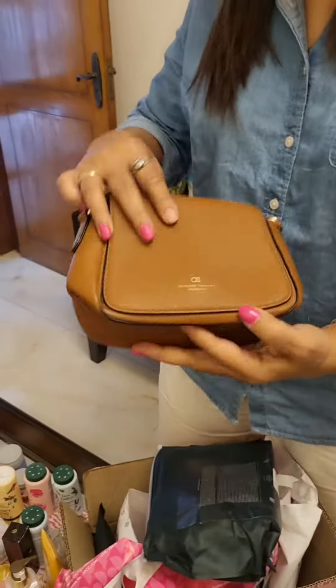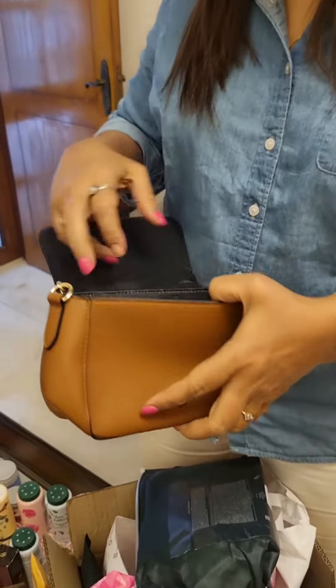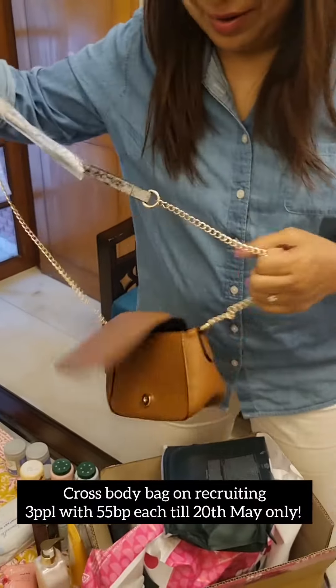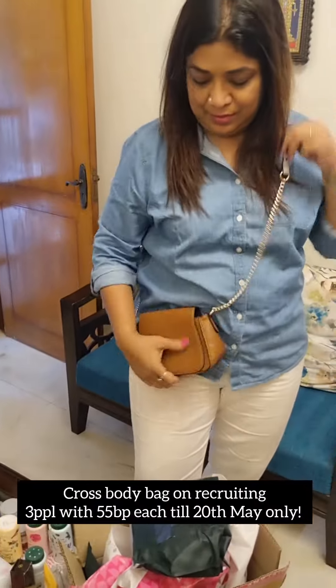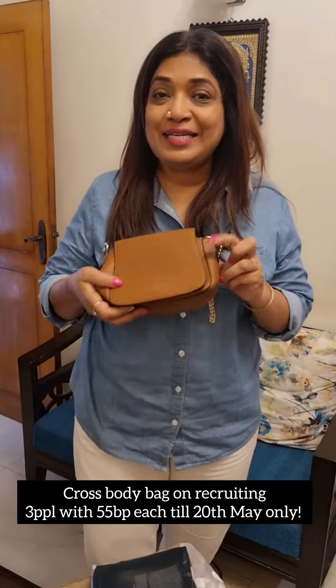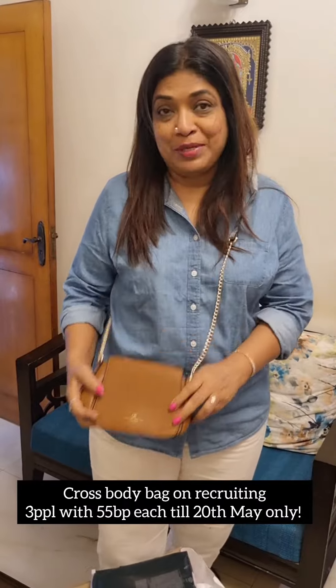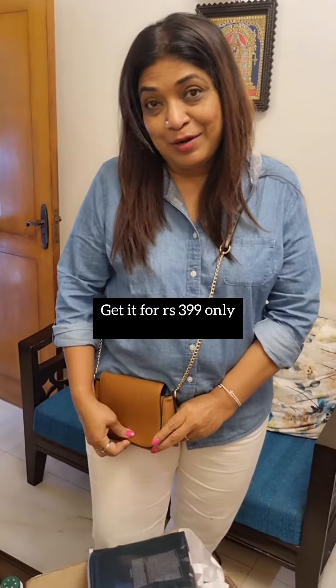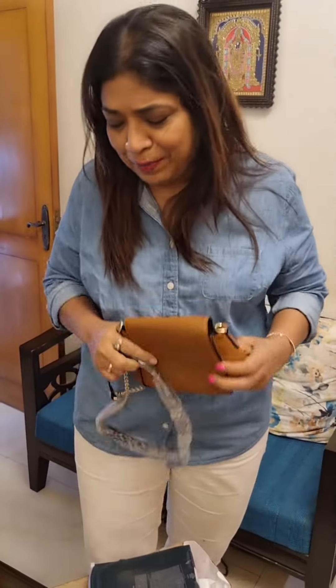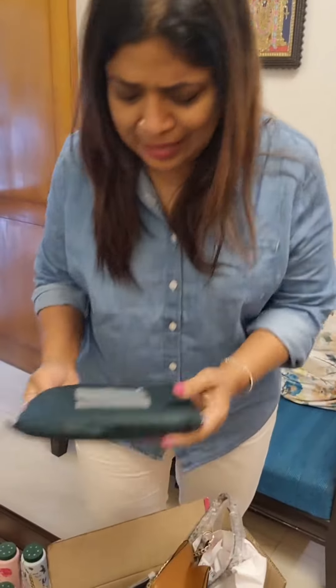And moreover there are some gifts — and who doesn't love gifts! Here is a fantastic gift for recruiting three people. If you recruit three people till the 20th of this month, you can get this side sling purse crossbody bag for yourself at a really really good price.